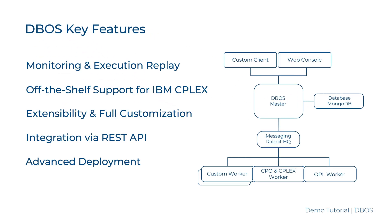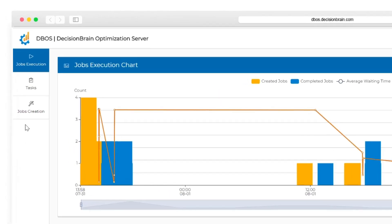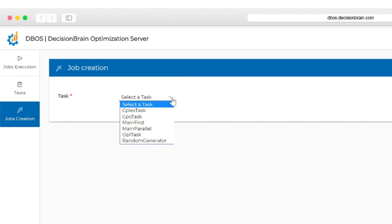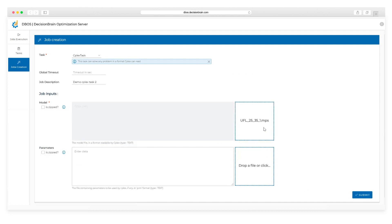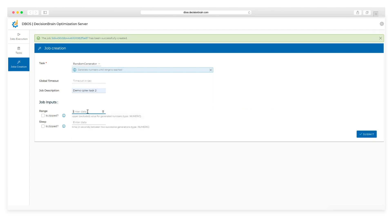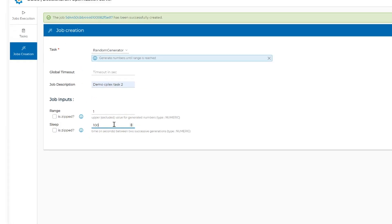Monitoring and replaying execution capabilities: DBOSS Web Console is a predefined client that provides monitoring and execution replay capabilities. The web console has three main views that you can navigate on the left. It allows for interactive job creation — drag and drop the inputs and run the task. Note that the web console is dynamically configured by the task description. No coding is required to support custom task input and output.